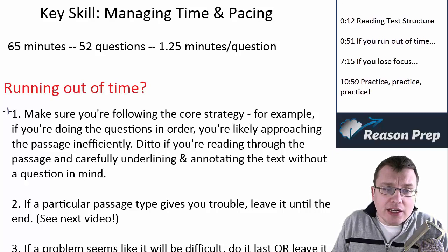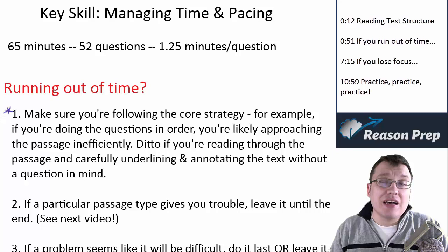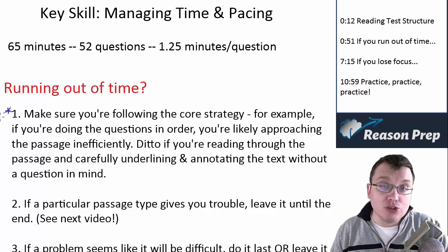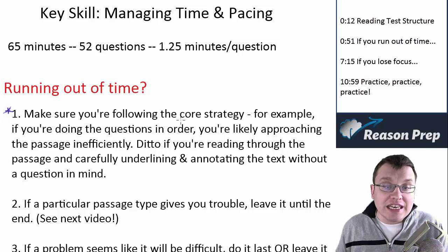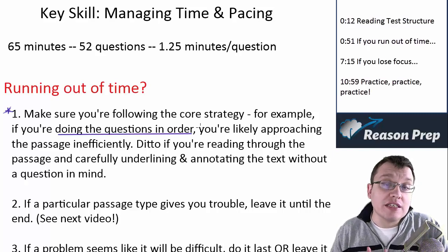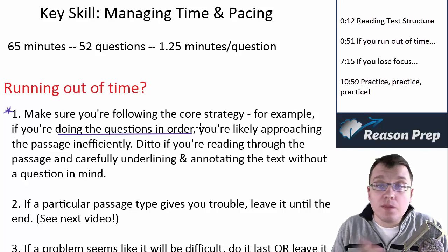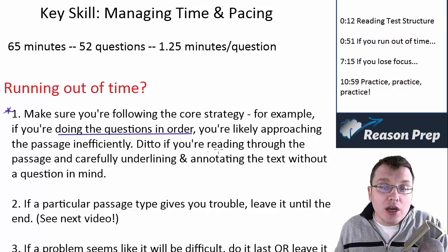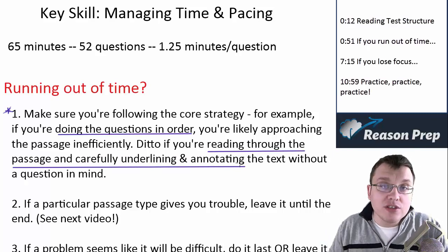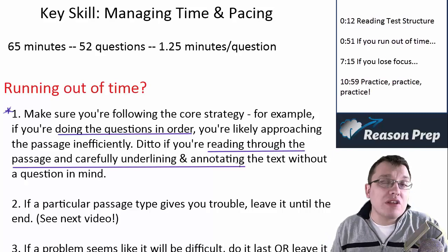The first thing you need to check is to make sure that you're following the core strategy as I've laid it out. If you're having problems with time, my strategy is generally the best way to use your time as efficiently and effectively as you can. For example, if you're doing the questions in order, you're probably attacking the passage inefficiently. As you've seen in the previous videos on tests one and two, I've done the questions completely out of order, based on the approach described in the core strategy video.